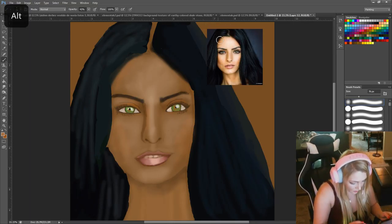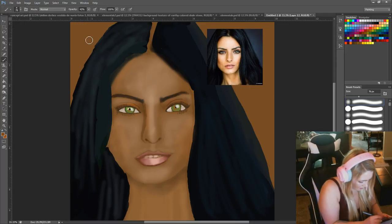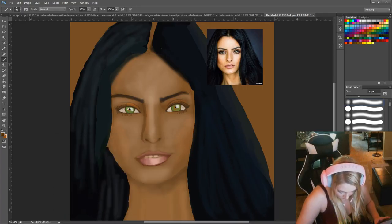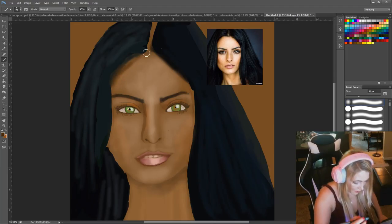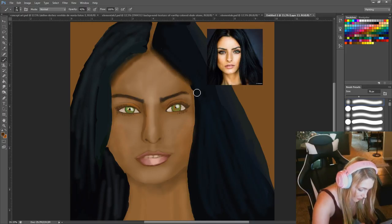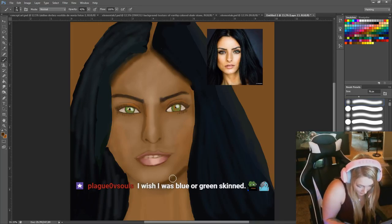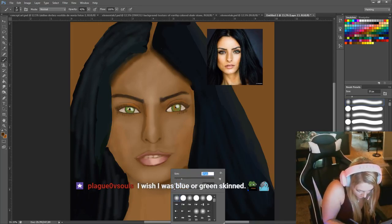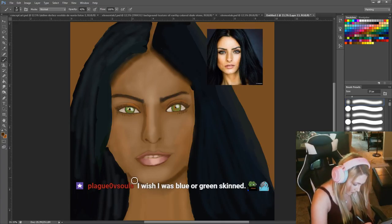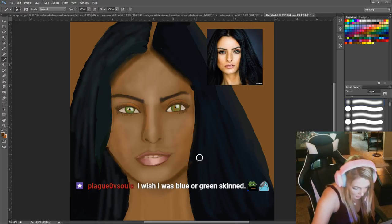My friend has a crush on this chick, so he's going to like this painting. I think he has such a crush on her — I made him watch the show La Promesa with me, and then the next girlfriend he got was named Frida. He was obsessed to the point where fantasy became reality.